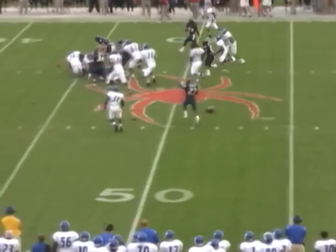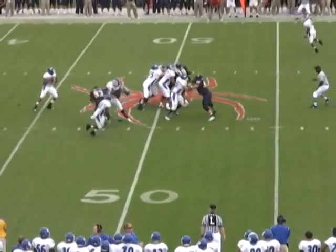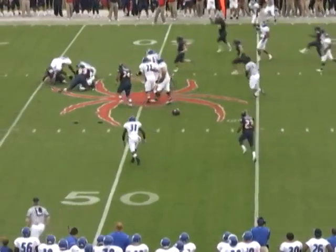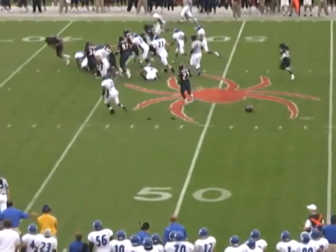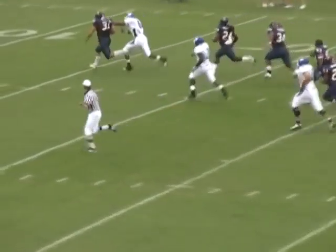That play on the highlight reel: it started with Nick Battle losing his helmet almost as soon as the ball was snapped, then continuing on his path to the quarterback and delivering a tremendous blow — with no helmet on. Martin Parker almost catches the football in mid-air, and somehow it ends up in the hands of Eric McBride, who rumbles down to about the five yard line. A tremendous play.